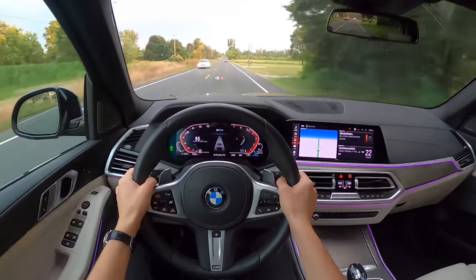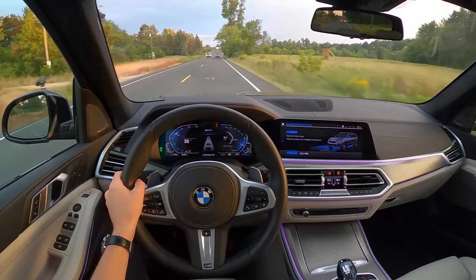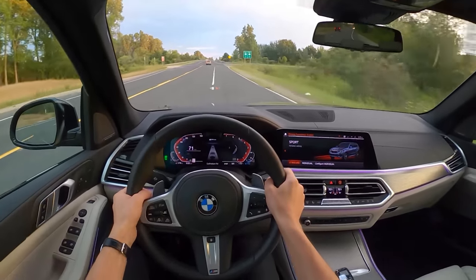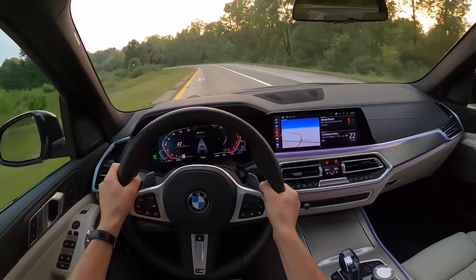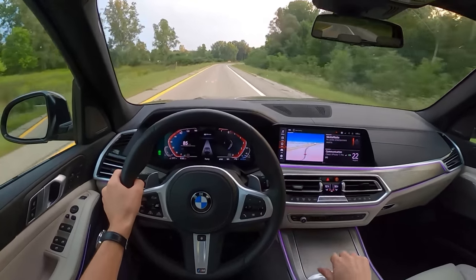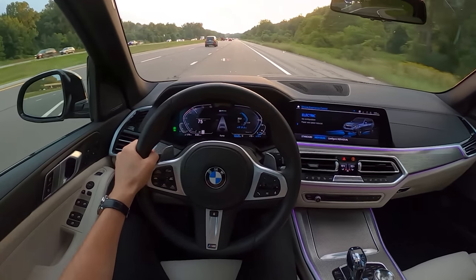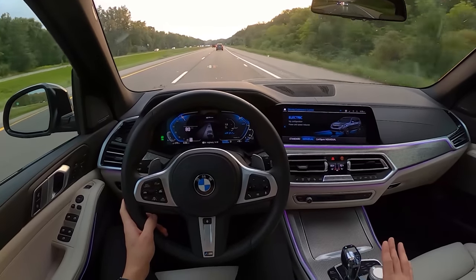That e-boost really kicks in quickly. Combined with the gasoline engine it provides a lot of torque fill — it's pretty fun to drive. And then we're back into electric mode. Pretty cool stuff from BMW.